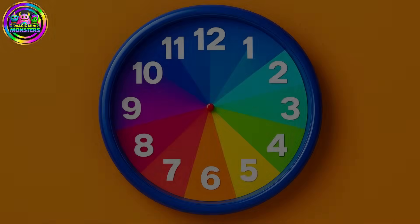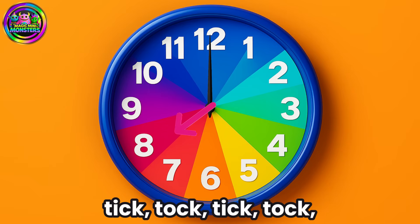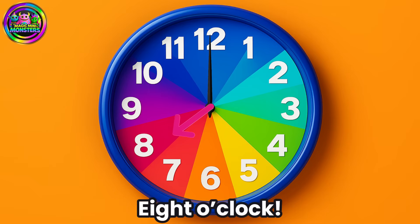The little hand points to the number. What time is it? Tick-tock, tick-tock, tick-tock, tick-tock — 8 o'clock!